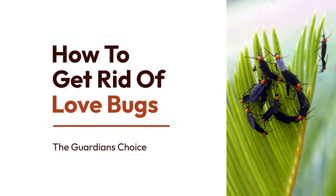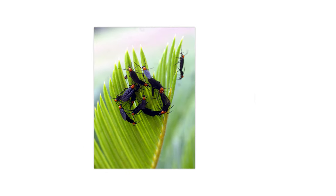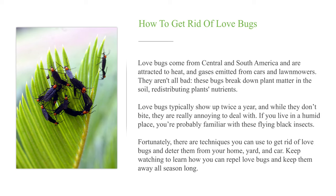How to get rid of love bugs? Love bugs come from Central and South America and are attracted to heat and gases emitted from cars and lawnmowers. They aren't all bad — these bugs break down plant matter in the soil, redistributing plants' nutrients.